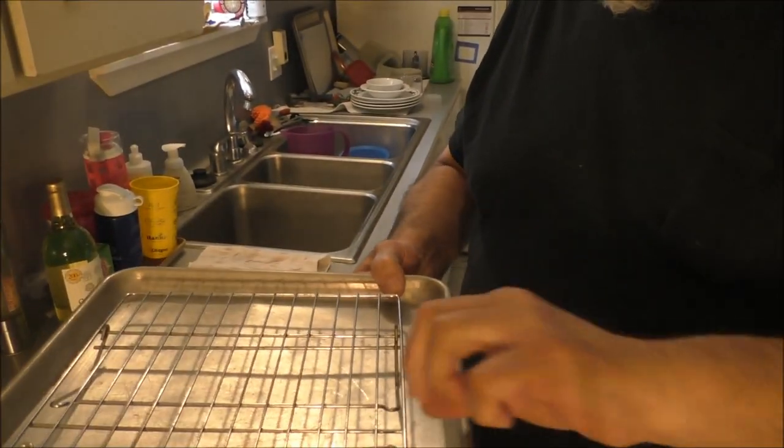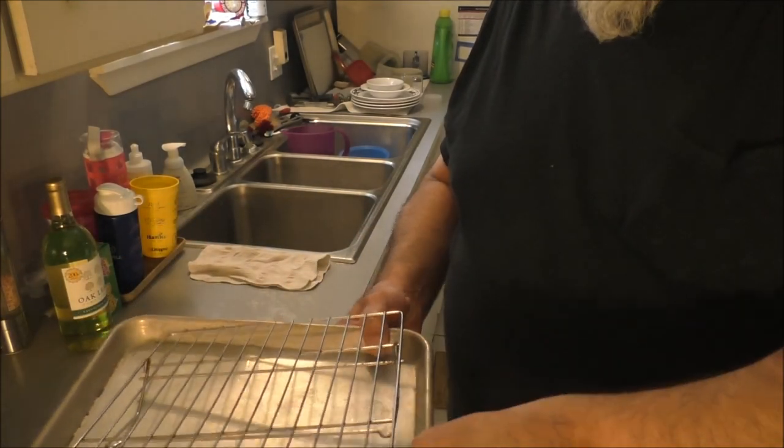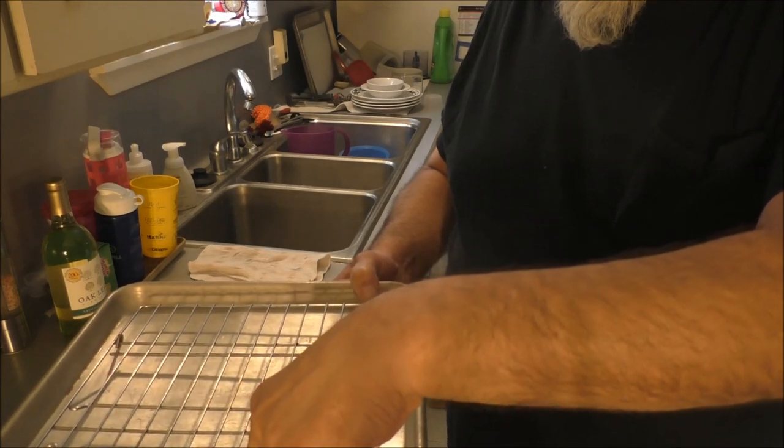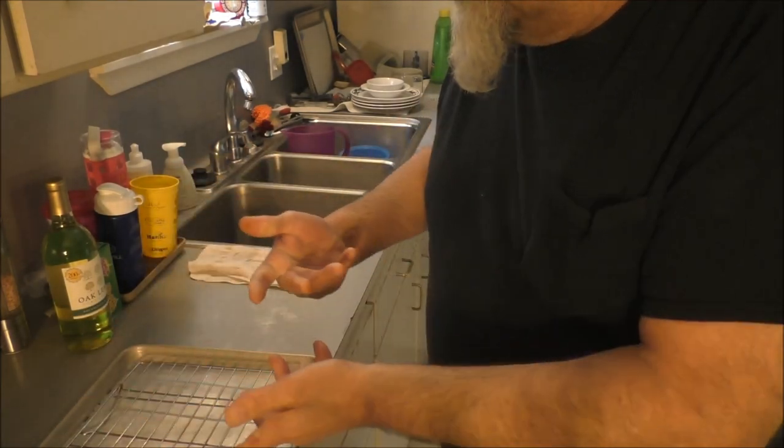First thing we're going to do — you can either saute the chicken down and brown it in a pan, but I'm going to go ahead and roast it in the oven on a roasting rack. Actually this is a cake cooling rack, and it's going to keep it off the bottom of the pan so it will brown all the way around. It's going to make a delicious chicken skin bacon, because I've got skin-on chicken. I'm going to use some thighs and some legs — you can do it with breasts.